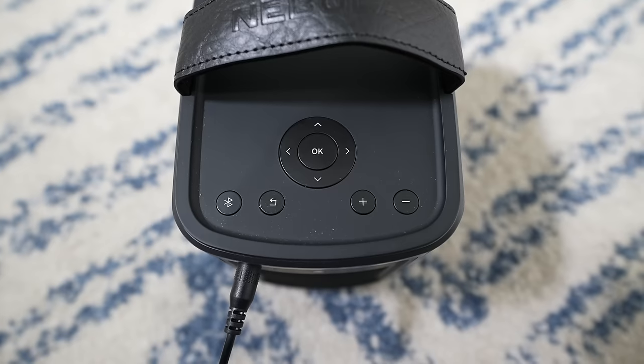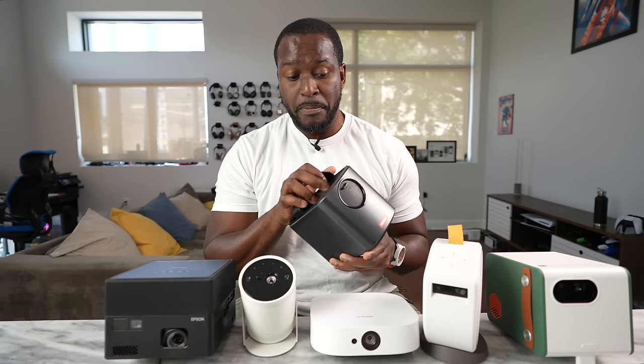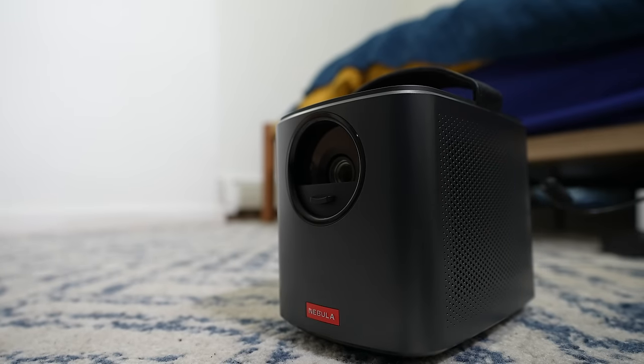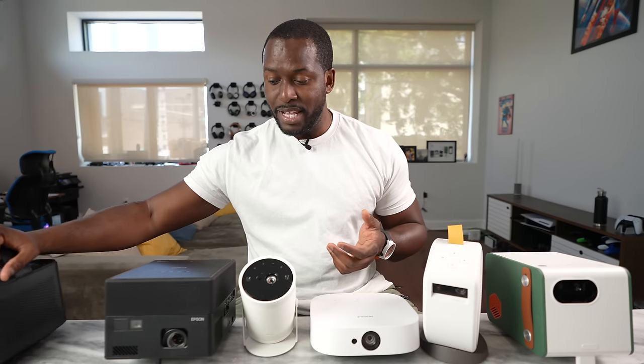Then you've got controls — volume, Bluetooth, and a back button. There's an indicator for your battery, and of course speakers are built in. To turn on the projector, you simply just slide down — that powers it — and slide up to turn it off. Pretty cool and nifty.